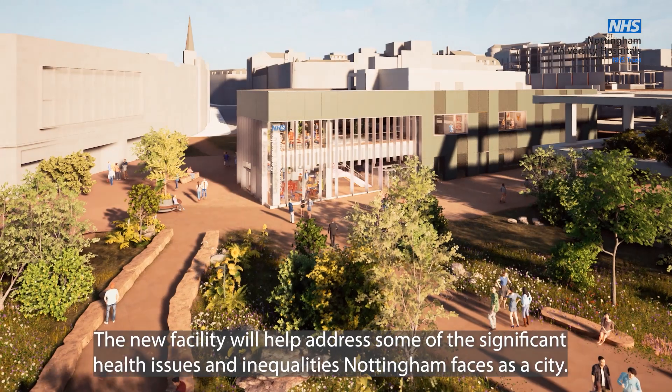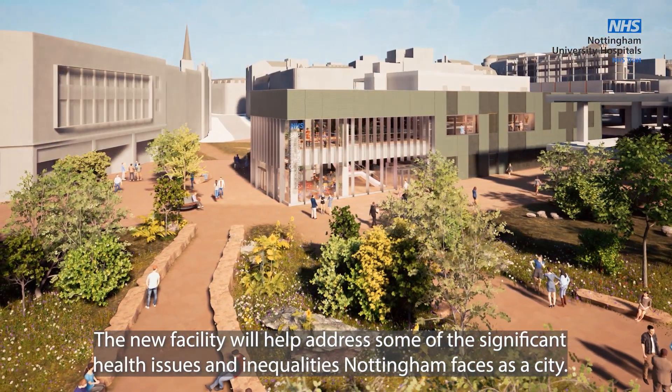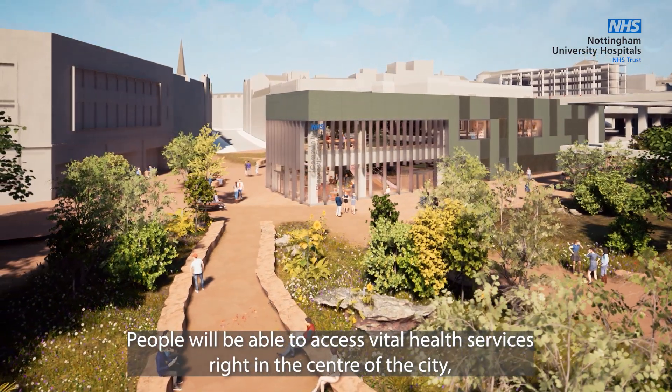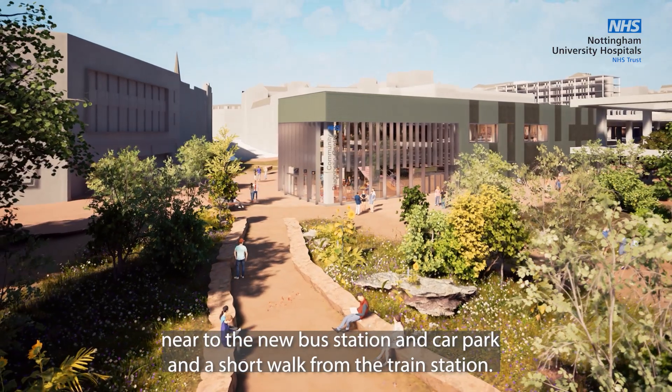The new facility will help address some of the significant health issues and inequalities Nottingham faces as a city. People will be able to access vital health services right in the centre of the city, near to the new bus station and car park and a short walk from the train station.